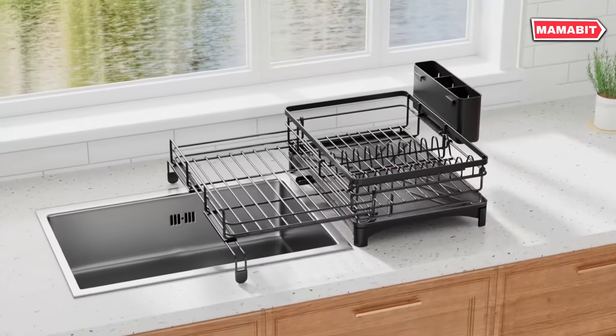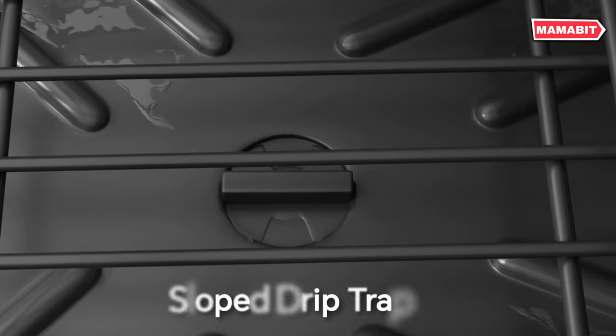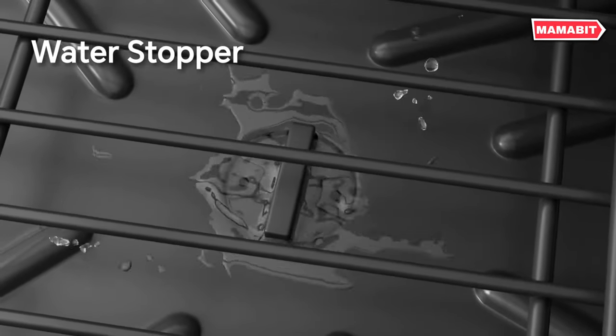Say goodbye to water puddles with the effective drainage system. An angled drip tray and adjustable spout direct water into the sink, not onto your counter. Heightened leg attachments ensure compatibility with lift sinks, where other racks might fail.